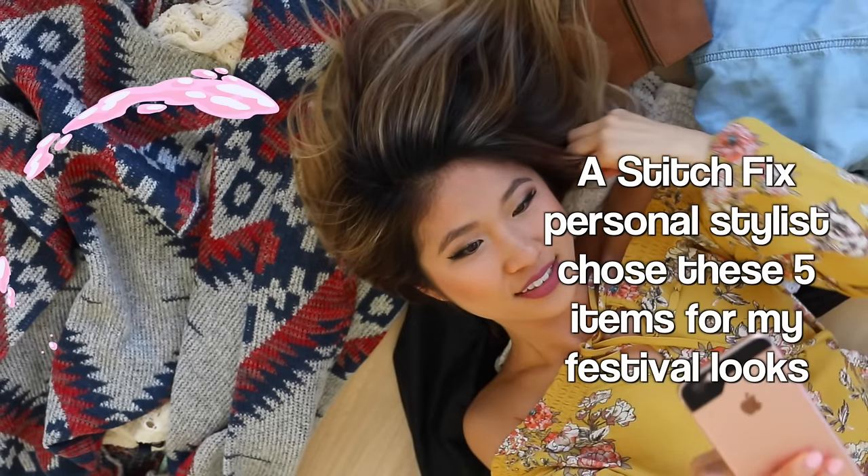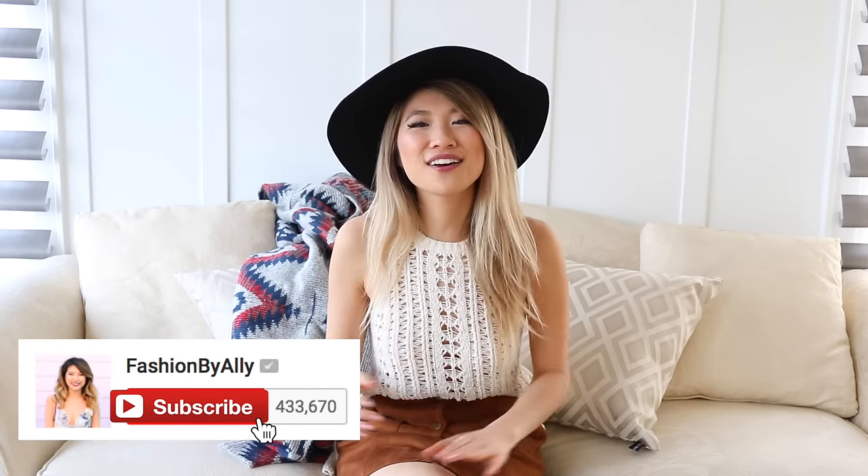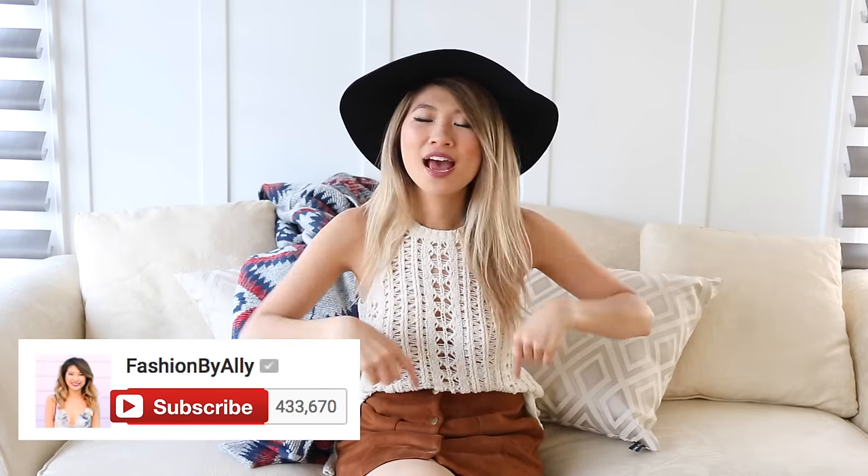I have five different clothing hacks for you to extend the wear of your clothing beyond the music festival. I hope you find this video helpful. If you do, be sure to show me some love by giving me a big fat thumbs up. If you're new to my channel, I'd love for you guys to subscribe and hit the bell button. Without further ado, let's jump into this style video.